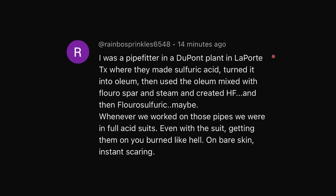I was a pipe fitter in a DuPont plant in LaPorte, Texas, where they made sulfuric acid, turned it into oleum, then used the oleum mixed with fluorospar and steam to create HF and then fluorosulfuric acid. Whenever we worked on those pipes, we were in full acid suits. Even with a suit, getting them onto you burned like hell — on bare skin, instant scarring. Why are these people getting it onto their skin or the suit? Clearly, if one person's wearing a suit and it's already causing pain, that suit probably isn't doing enough.